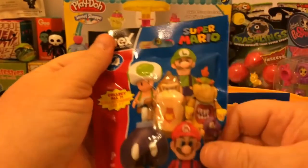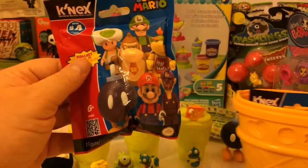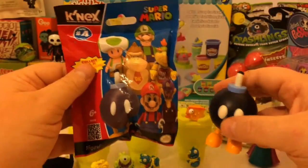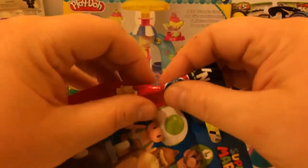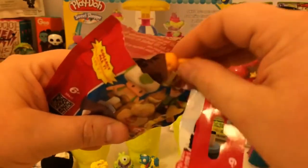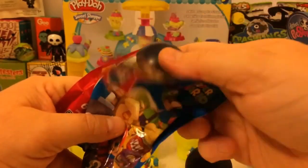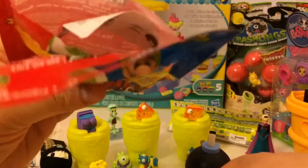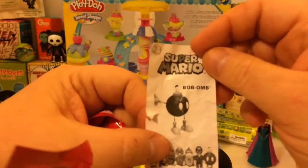These are K'nex Super Mario Bros. figures. I had a bomb that I already opened which I really liked — his feet moved and he was just a really cool character. So I got a couple more and we'll see what we get. It looks like we got another bomb. I might actually take the doubles that I get and do a few giveaways on this channel. If you'd want to see some giveaways, leave a comment down below and let me know.